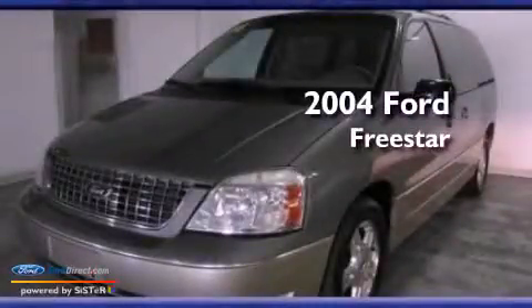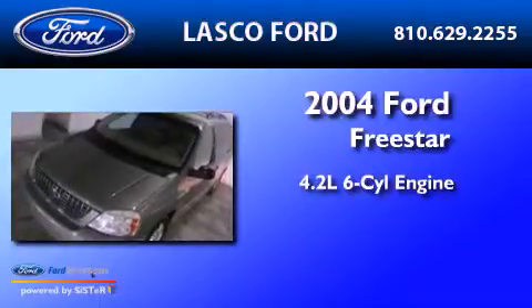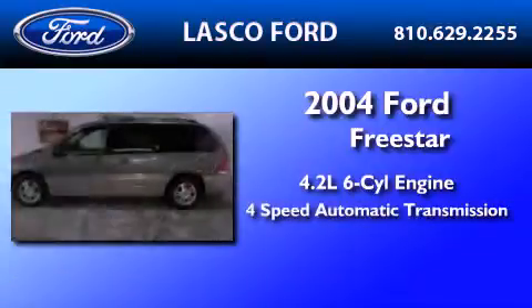This is a 2004 Ford Freestar. It has a 4.2 liter, 6-cylinder engine and a 4-speed automatic transmission.